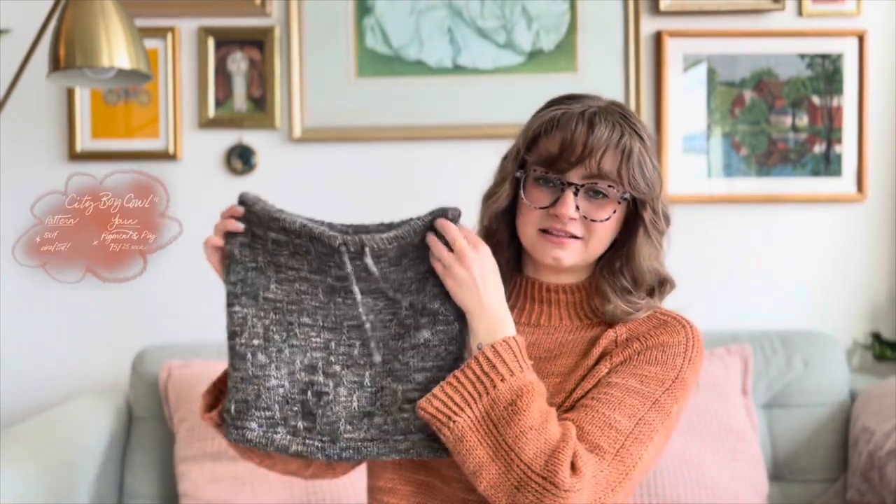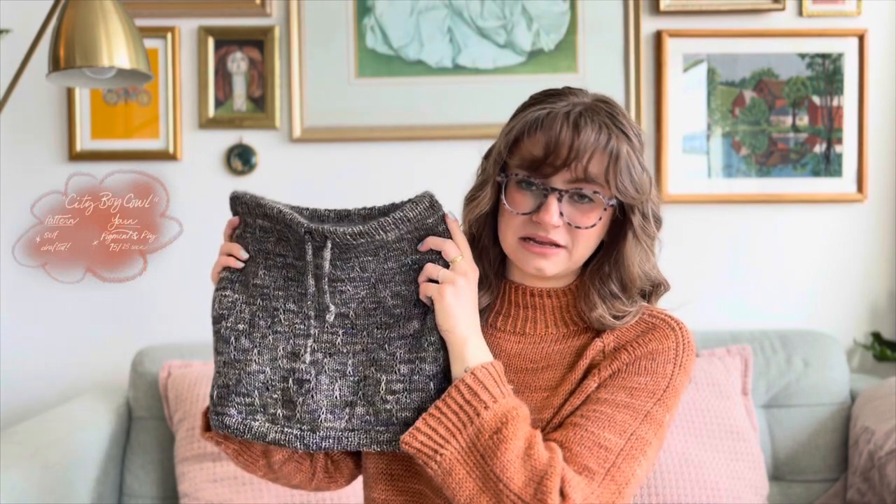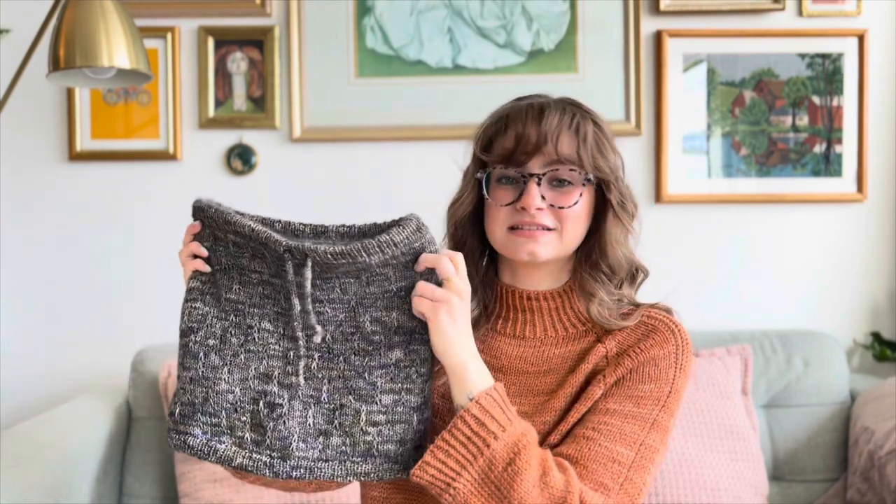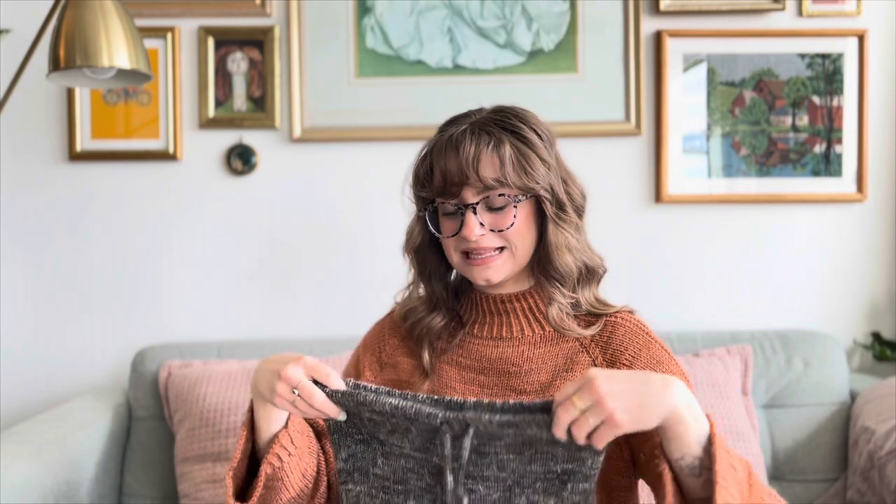Let's move on to another FO. I finished this one in December — it's a self-drafted cowl I made for my partner, again out of Pigment and Ply yarn, this time their fingering weight in the color The Witcher. My partner was looking over my shoulder during the second Witcher update and saw this yarn and fell in love. We got it thinking I'd make him some socks, but the previous winter he'd been complaining about not having a scarf, so I thought I'd make him a nice cozy cowl.